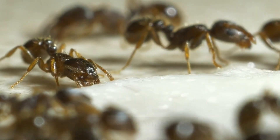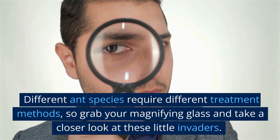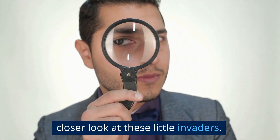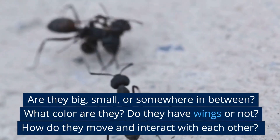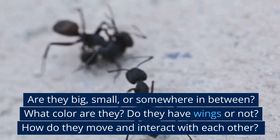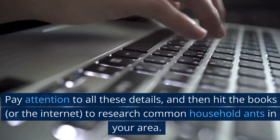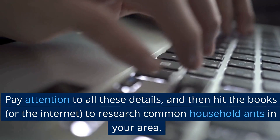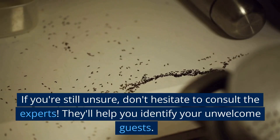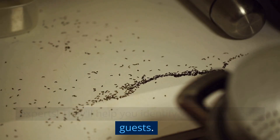Identify the ant species. First things first, we need to know our enemy. Different ant species require different treatment methods, so grab your magnifying glass and take a closer look at these little invaders. Are they big, small, or somewhere in between? What color are they? Do they have wings or not? How do they move and interact with each other? Pay attention to all these details and then hit the books or the internet to research common household ants in your area. If you're still unsure, don't hesitate to consult the experts — they'll help you identify your unwelcome guests.